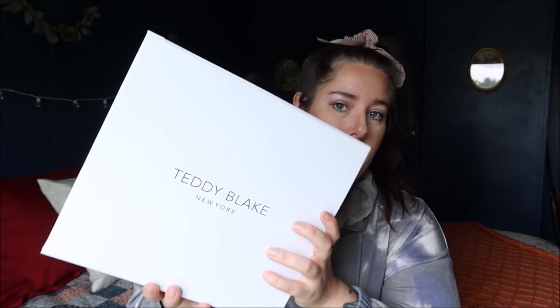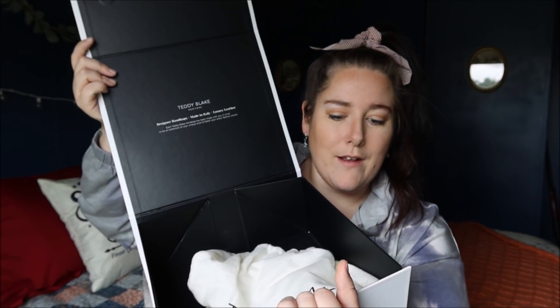I also want to show y'all the box it comes in — it says Teddy Blake New York but everything is made in Italy. Even the box is so nice you want to keep it. It says inside: 'Designer handbags made in Italy. Luxury leather. Each Teddy Blake handbag has been made with you in mind to be an extension of your unique style.' They had a lot of colors — I love color, so I went with this rich, deep-toned one, but they also have neutrals like creams, tans, and grays, as well as hot pink colors.